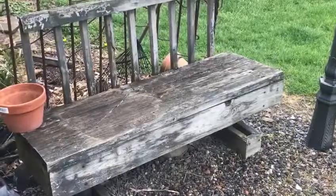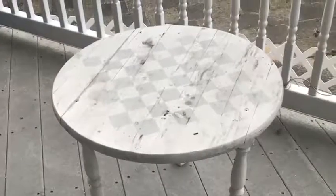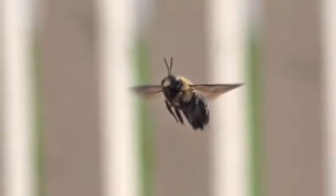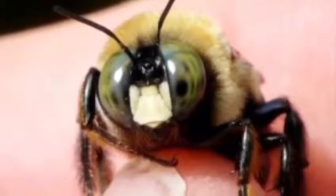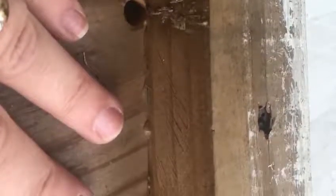True to their name, carpenter bees excavate their nests in things made of wood, such as wooden benches, wood fences, and even wood furniture. You may realize you have carpenter bees when you look up and there's a bee hovering in front of you, just staring you down — those are the males, either patrolling for a female or guarding their nest site. You can identify males by a white spot between their eyes; females lack this white spot. Another way to identify the presence of carpenter bees is finding holes about the size of your pinky finger on the underside of wooden objects — those are the nests.